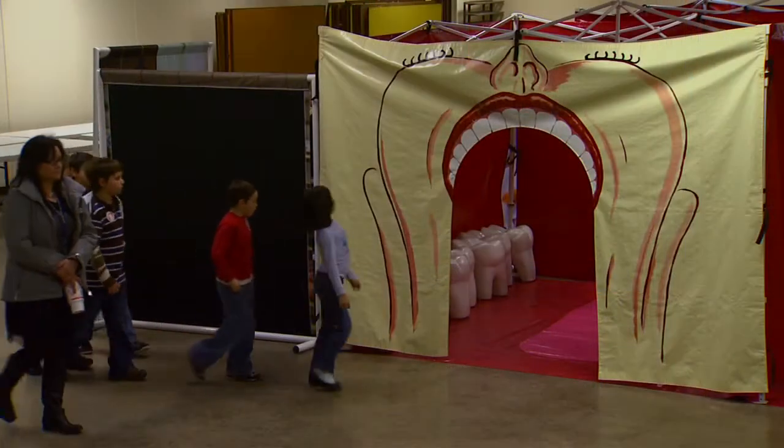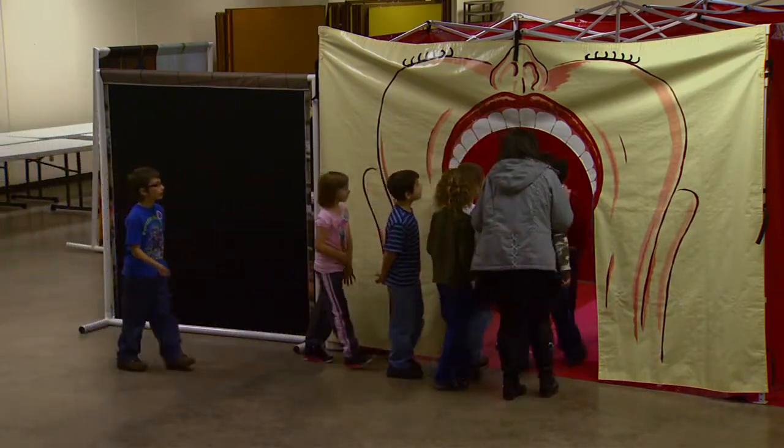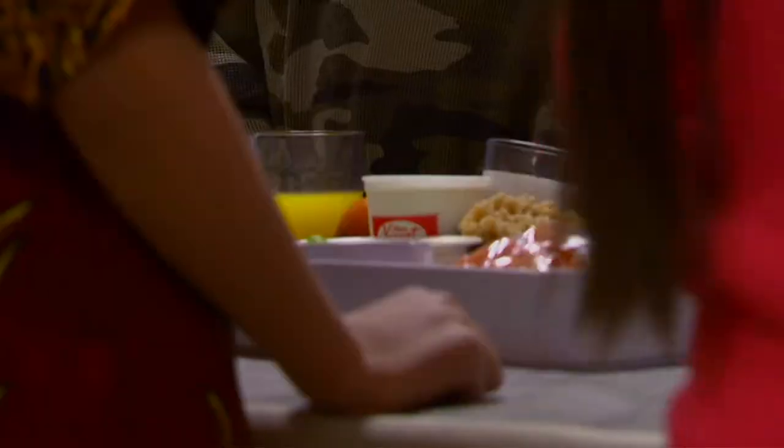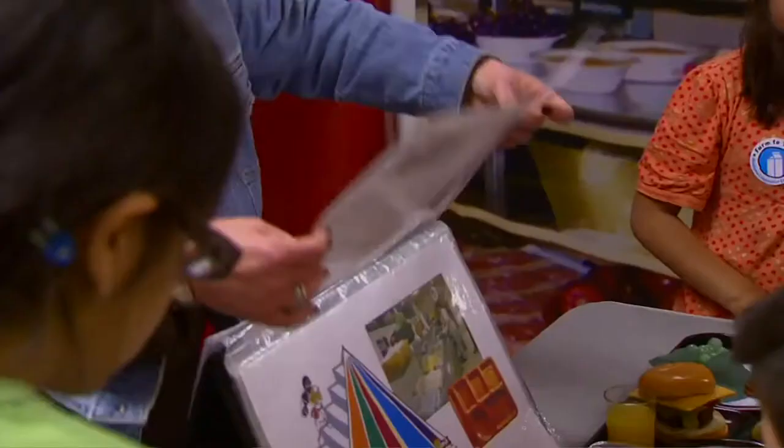For many of these children, it's their first taste of agriculture, because so many people have no idea that their food came from somewhere other than the grocery store. Here at the Healthy Cool Cafe, we're going to learn what it is to have a variety of different foods.